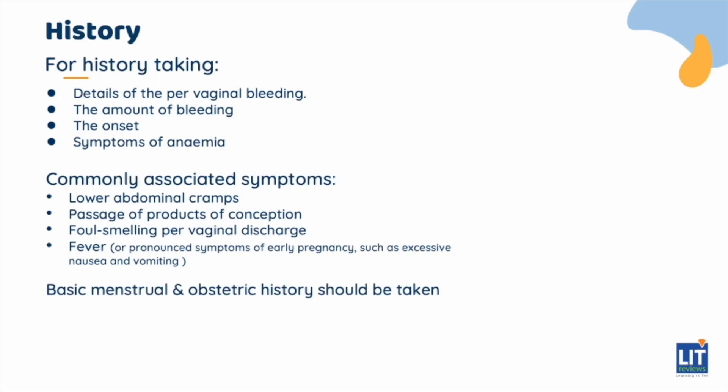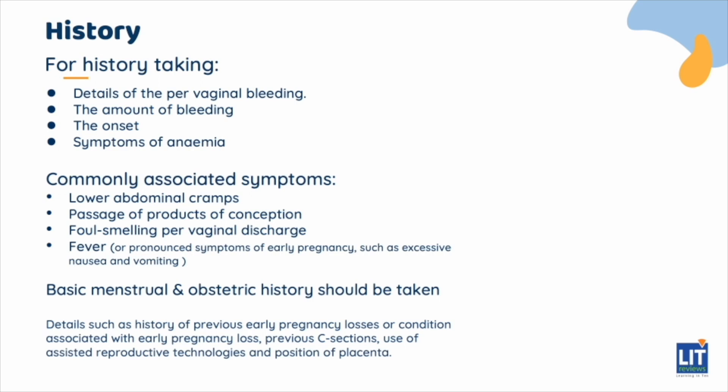An obstetric history should also be taken as it can influence the current pregnancy. This includes details such as history of previous early pregnancy losses, or conditions associated with early pregnancy loss, as well as previous C-sections. Other details regarding the current pregnancy should also be elicited, such as use of assisted reproductive technologies and position of the placenta.